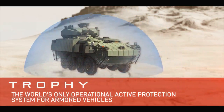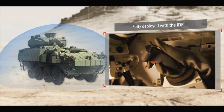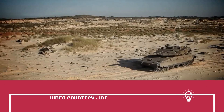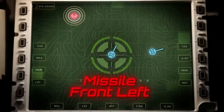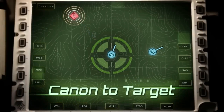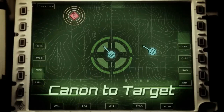The Merkava is fitted with the world-class Rafael Trophy active protection system (APS), nicknamed Windbreaker, making it one of the world's most protected main battle tanks. The Merkava MK-4 features a modern fire control and sighting system with computerized ballistic calculations, a dual-axis stabilized gunner sight, and a dual-axis stabilized commander panoramic sight, both with advanced FLIR and TV channels for day and night operation. An advanced battle management system by Elbit Systems enables networking between the commander's tank and subordinate units for mission planning, navigation, and continuous situational awareness updates.